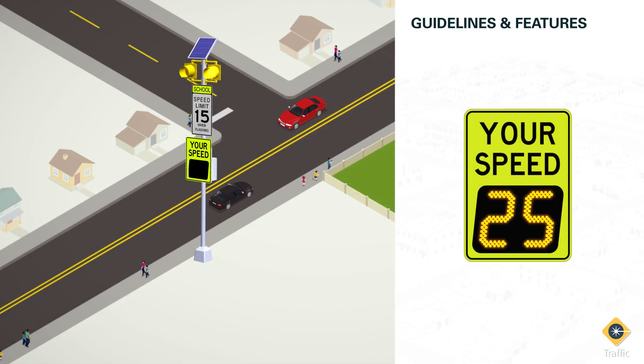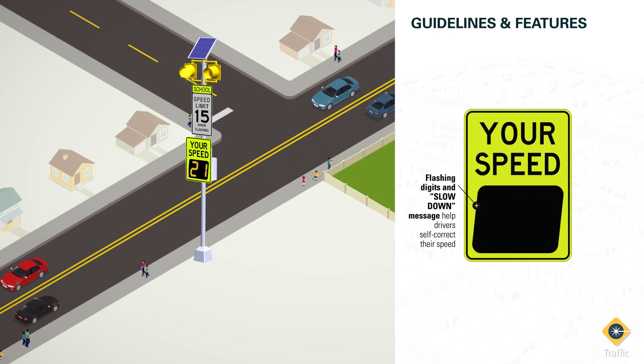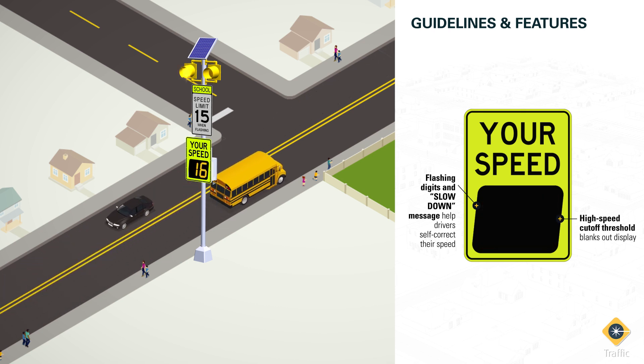Radar speed signs provide immediate feedback on driver speed, helping drivers self-correct. The digits flash when drivers are exceeding the posted speed limit, and may also include an optional slow-down message programmed to flash at predefined speeds. The higher the speed, the faster the flash. A high-speed cutoff threshold option can be set to prevent drivers from racing the sign.